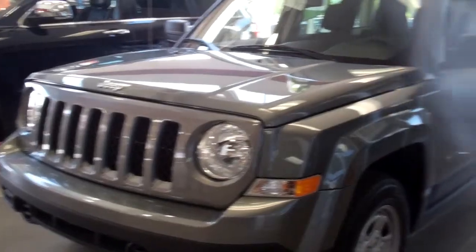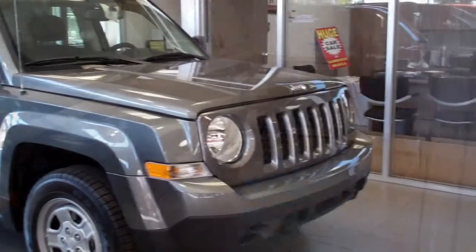With the 2012 Jeep Patriot you have a choice between the 2.4 liter engine or the 3.6 liter engine. This model features a gray exterior.